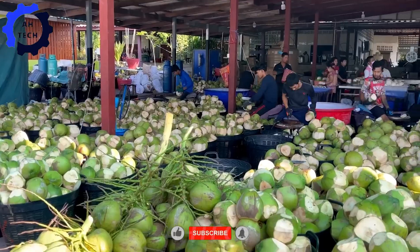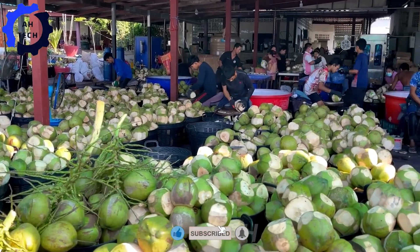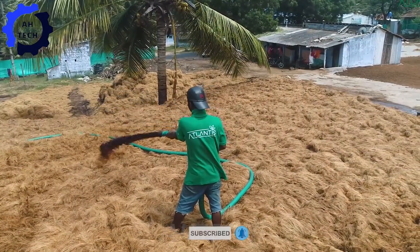Imagine a facility that produces millions of fresh coconuts every day. Thanks to amazing technology, it is happening.